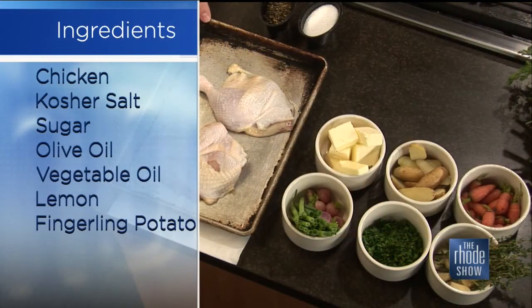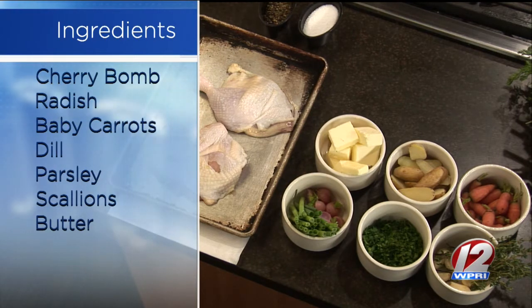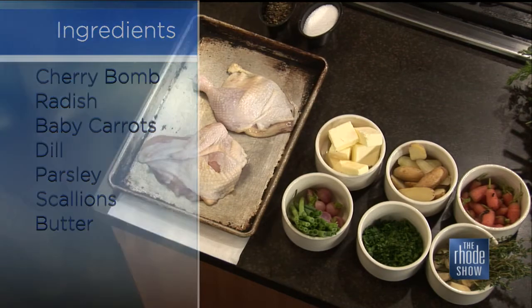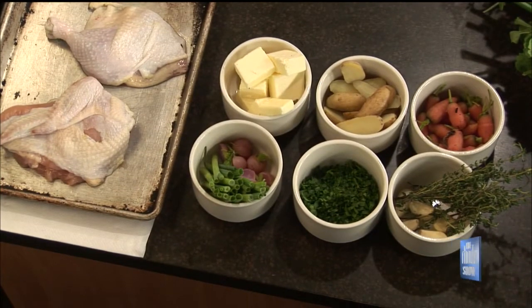So what do we need for this recipe? We're going to start with a fryer chicken that's been broken down into quarters — we take the breast and the leg. That cuts the cooking time down and lets the skin get nice and crispy without drying out. Then we have some vegetables. You can use any spring vegetables really. Today we're using baby carrots, some baby radishes, scallions — they are so cute and little — and some fingerling potatoes. You're going to finish it up with some butter and fresh herbs.